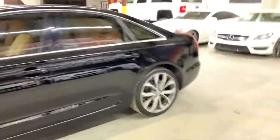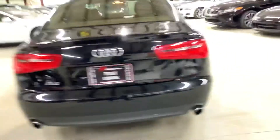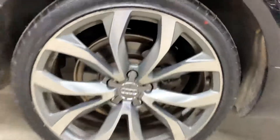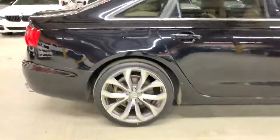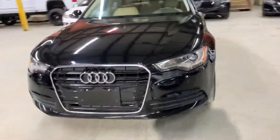Hey guys, this is Abrar with AX Autos out of Atlanta, Georgia. Let me show you this beautiful 2013 Audi A6. This car has really good options — it has navigation, a sunroof, and the bigger concave wheels. These only come in limited edition; these are 20s, not the 19s, so they are bigger rims. The car is in really clean condition. What we're going to do in this video is give you guys at home, or out of state, a better view of the car. This is a nice clean black with a tan interior.